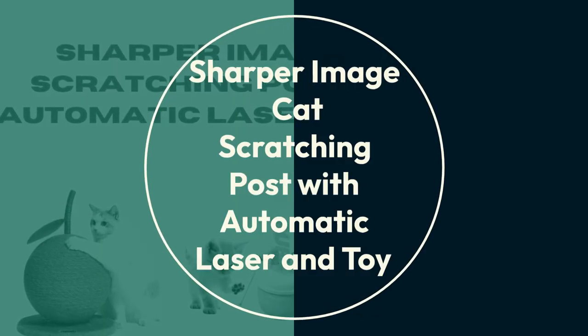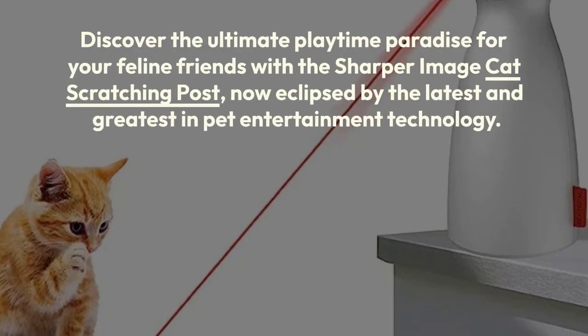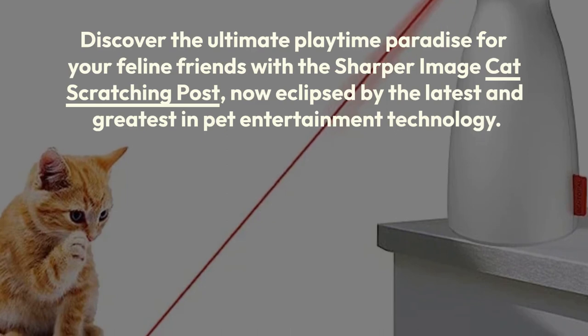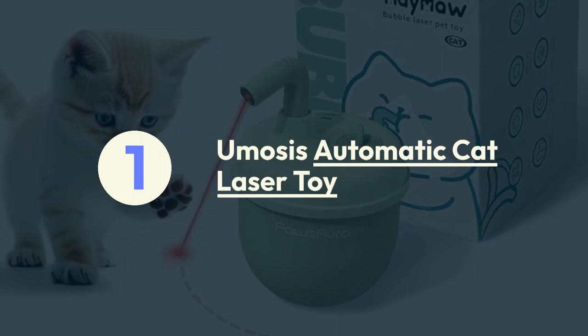Sharper Image cat scratching post with automatic laser and toy. Discover the ultimate playtime paradise for your feline friends with the Sharper Image cat scratching post — now eclipsed by the latest and greatest in pet entertainment technology.